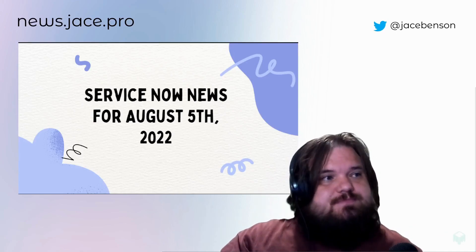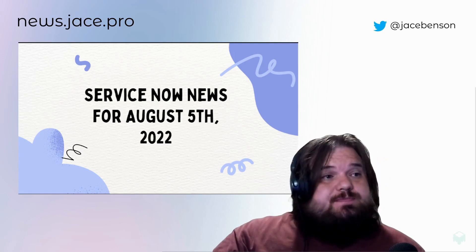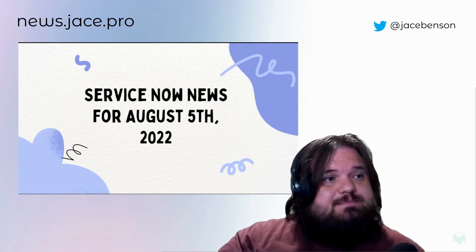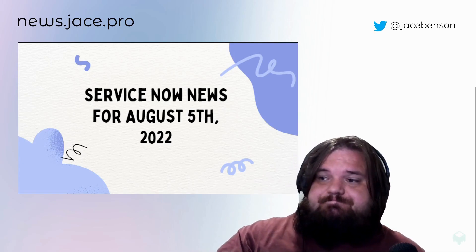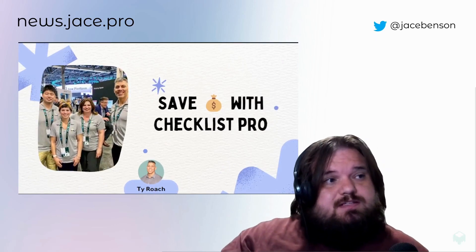I'm gonna make this a quick one you guys, so this week in news — I'm recording on Friday night, it's been a busy week. I just got back from Atlanta and I'm so glad I did.